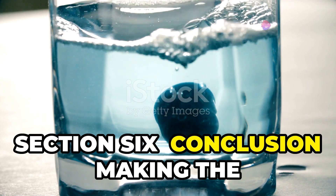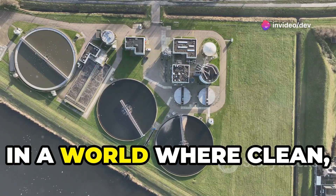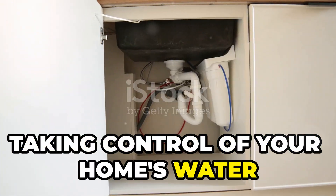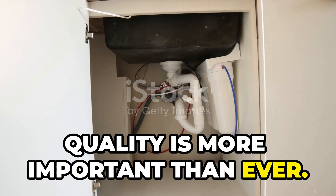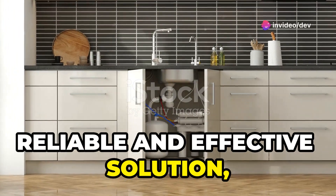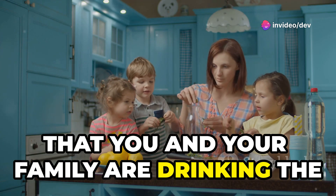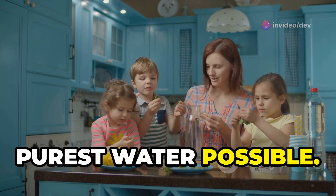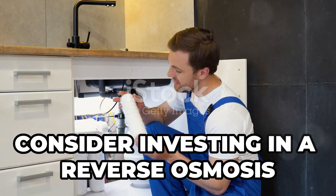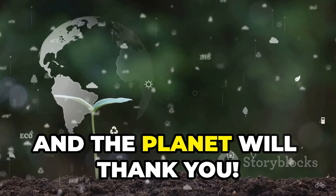In a world where clean, safe water is becoming increasingly precious, taking control of your home's water quality is more important than ever. Reverse osmosis filtration offers a reliable and effective solution, providing you with peace of mind knowing that you and your family are drinking the purest water possible. So make the smart choice for your home and health — consider investing in a reverse osmosis system. Your taste buds, your body, and the planet will thank you.